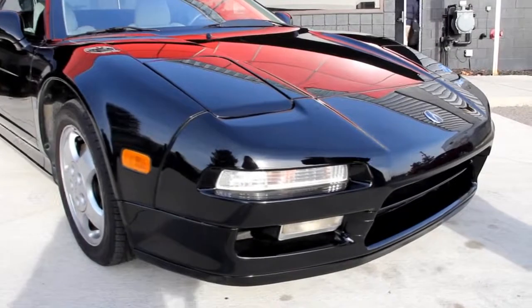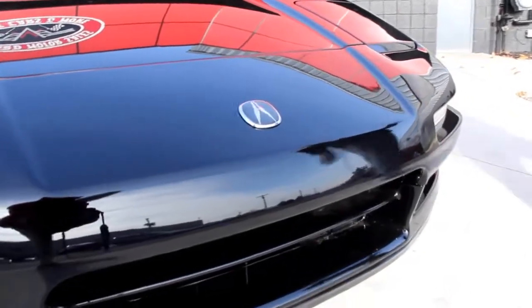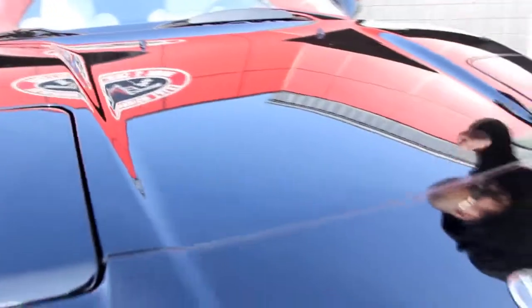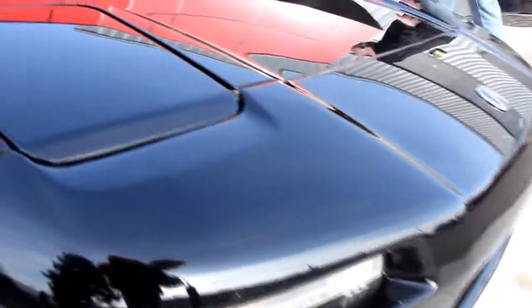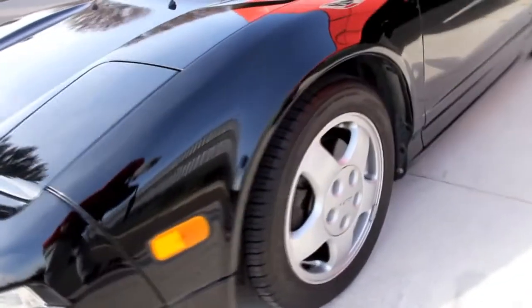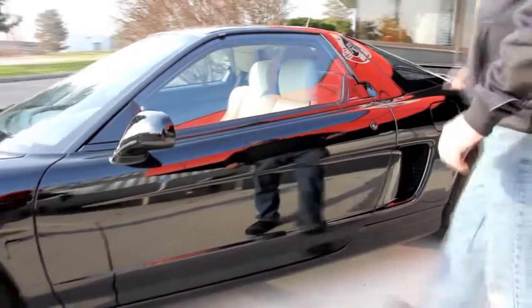The nose looks fantastic and the paint on the car is phenomenal. Look at our emblem — you can see it reflecting in the paint. I can see a perfect reflection of myself; I could shave my head in this thing, it's so nice. It's got the Acura wheels. This car was Indy Aspired. Everybody knows this is the Lincoln of the Honda family, and I'll tell you what, they knocked it out of the park with this car. You just feel like you're driving a race car.